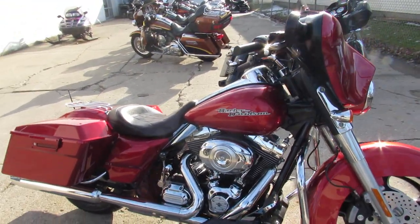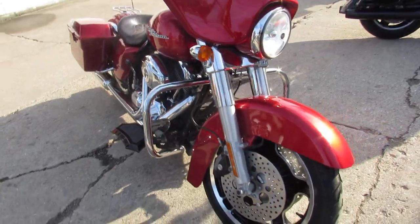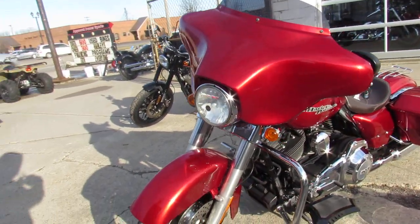Hey guys, ApprovalPowerSports.com here doing some videos on the used Harley Davidsons. We got a 2013 Street Glide, only 14,425 miles.